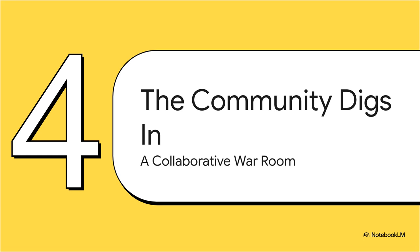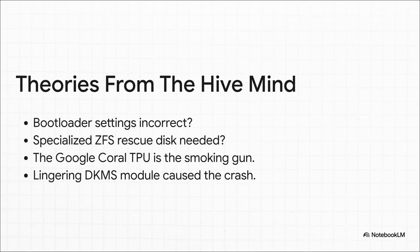After hitting a total brick wall, Unmesh59 did what any of us would do — they turned to the internet. They posted their problem on a forum, and it quickly became this collaborative war room, with smart, experienced system admins from all over the world jumping in to try and crack the case. The theories started pouring in: maybe it's a bootloader setting, try a ZFS rescue disk, some were convinced it had to be the Google Coral accelerator, others were sure it was the ghost of that original custom driver. The hive mind was buzzing, but nobody could agree.